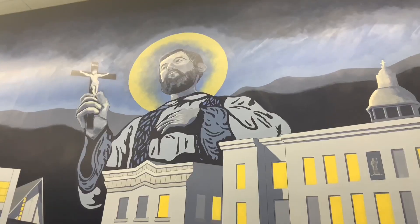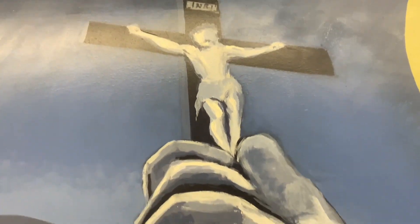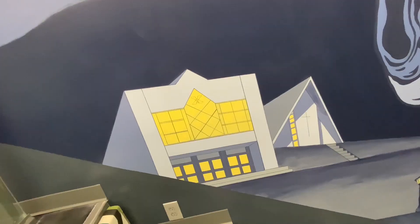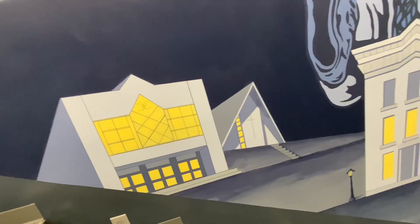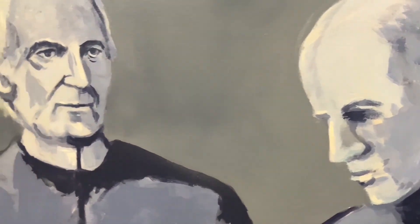I was kind of given some parameters by the President and Vice President — what they wanted. They wanted something that depicted the history of St. X and the buildings. We had that to go off of, but then we came up with this concept because we had a problem of how to space all the buildings. We had an unusual shaped mural there, because it goes down a set of steps, so it was kind of tricky. We came up with this concept to put them all in kind of a village.